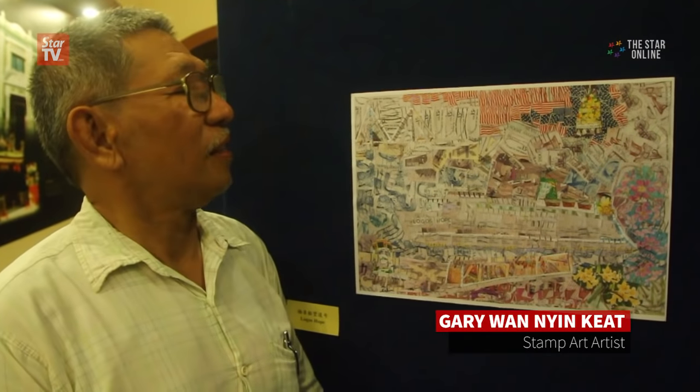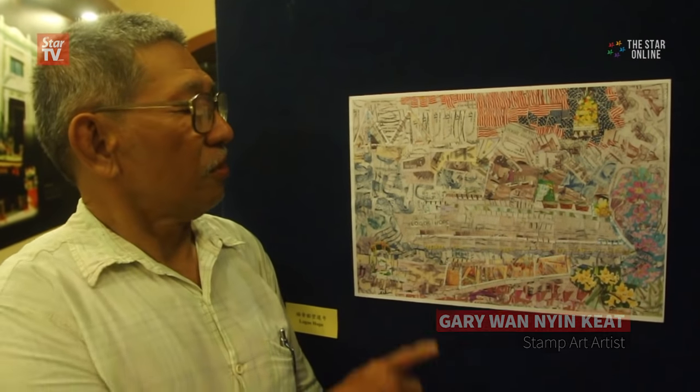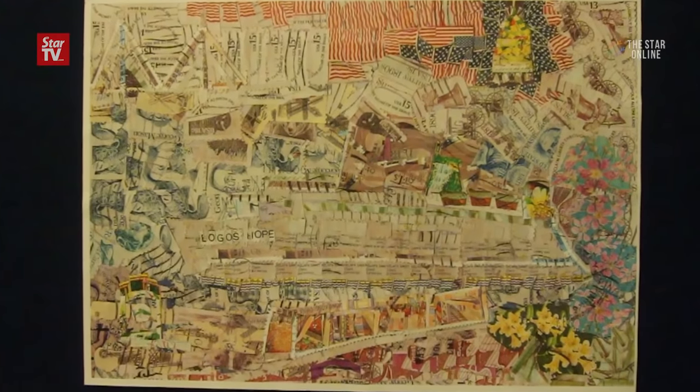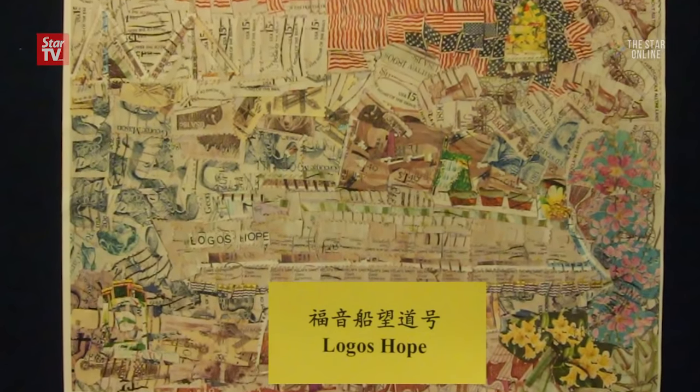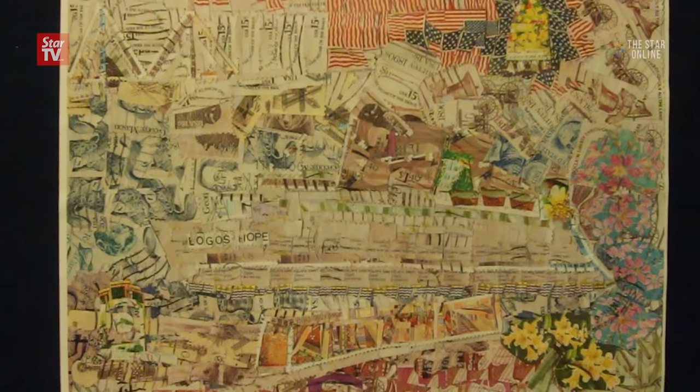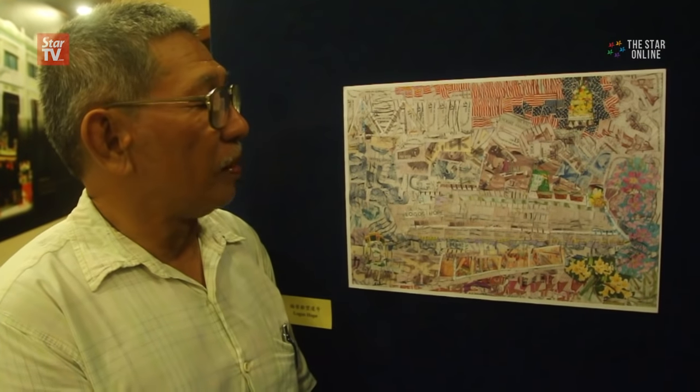This is a very special piece called the Logos Hope. When I did this Logos Hope, I presented it to the ship, and the ship has already sailed to Myanmar.